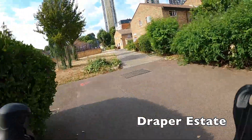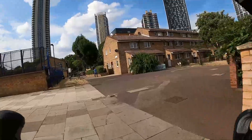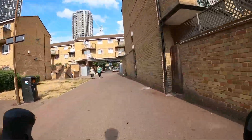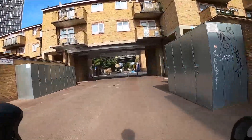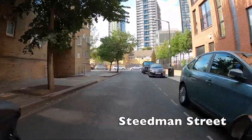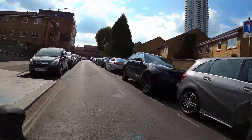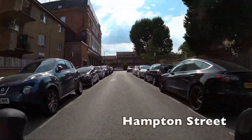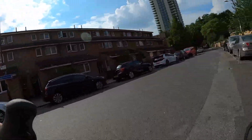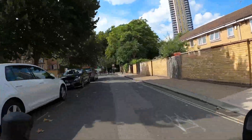If the local council wants to improve cycling links around here, one thing they could do would be to remove the chicane we just went through, as well as the chicane at the other end of the Draper's Estate. It would really help to make this area a lot more cycle-permeable, because you can't really cycle through it currently due to the chicanes and also the lack of drop curbs and narrow paths. We've done a bit of a dogleg here, coming out of the estate and then doubled back on ourselves around Hampton Street in order to avoid dismounting and dealing with another chicane exiting the street.